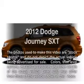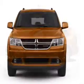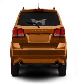Get noticed in this 2012 Dodge Journey. If you're looking for a first-rate auto, this one could be yours today. With an efficient four-cylinder engine, the powertrain includes front-wheel drive, driven by an automatic transmission.